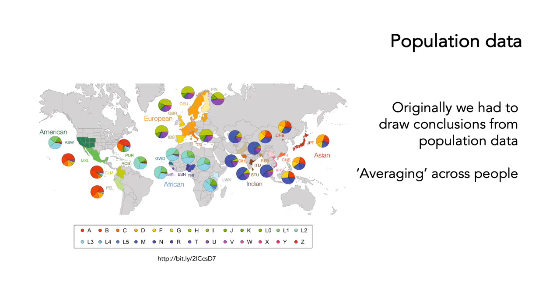This has allowed us to do some very interesting things. Originally, we had to rely on what we thought of as population data — drawing conclusions from large numbers of people and samples from different parts of the world. We were essentially averaging genetic information across people. If people in your part of the world had a certain genetic make-up, then probably you did too, and we drew conclusions from that.